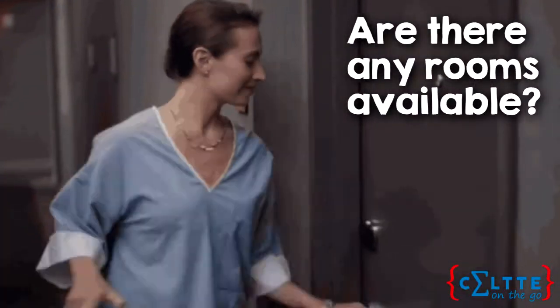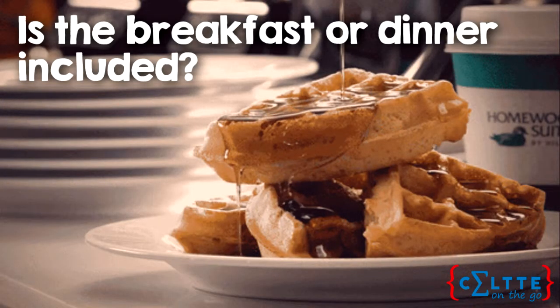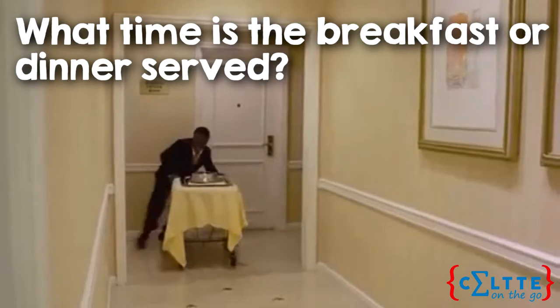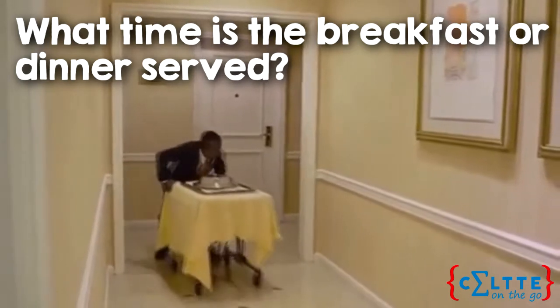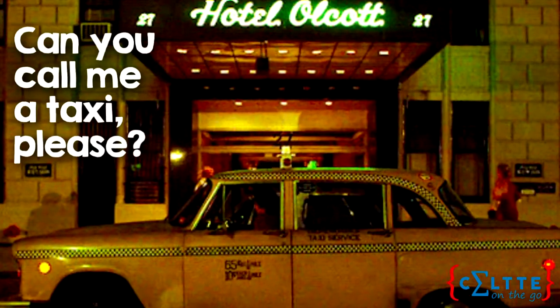Are there any rooms available? I have a reservation. Is the breakfast or dinner included? What time is the breakfast or dinner served? How much is the room? Can you call me a taxi, please?